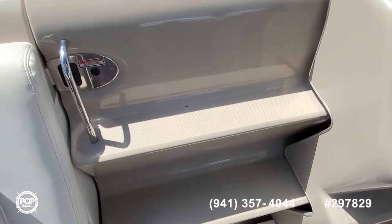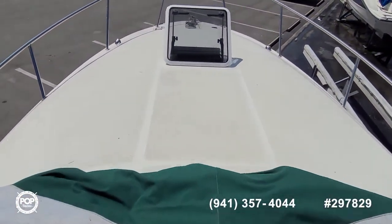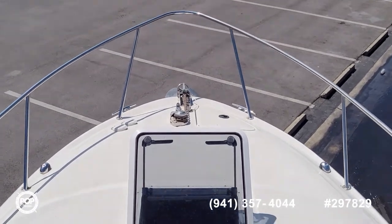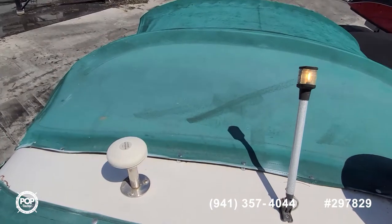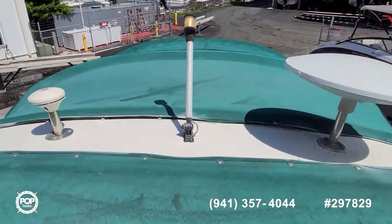Some nice molded-in steps and the walkthrough windshield gets you up to the bow area, all with a non-skid pattern molded in. You can see the remote-operated anchor windlass up front, with controls there as well as at the helm. Securely mounted with stainless steel grab rail all the way around. No holes in the Bimini top, and the anchor lights are operational.